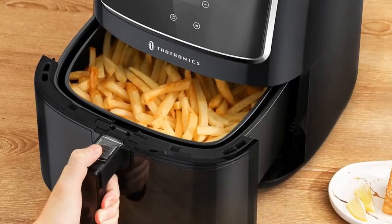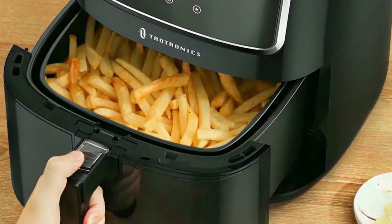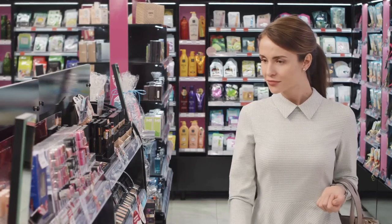Don't forget to subscribe and click on the bell icon to get notified when I drop more interesting content. In this video, we are going to talk about the best air fryers in 2021. Please like this video and subscribe to this channel for future updates. If you need to know more about the products, check out the links in the description below.